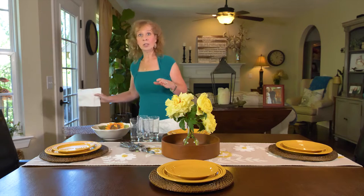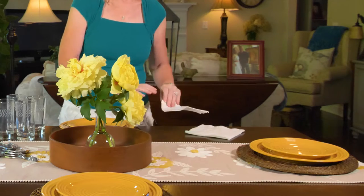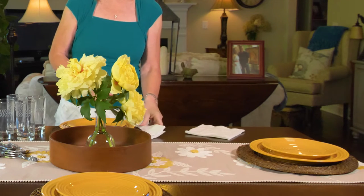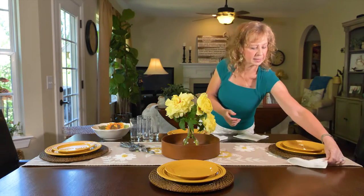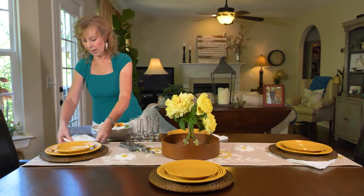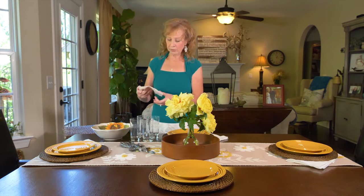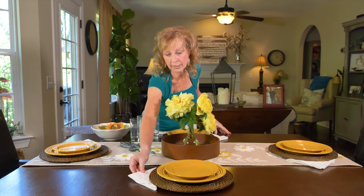Tip number three: use real napkins. We're not talking paper towels here. Now, I discovered long ago that most people don't like linen or cloth napkins — they really prefer a paper napkin. So I just take it, fold it into a triangle, and stick it next to the plate. It doesn't have to be fancy. If you have a special skill for folding napkins, now is the time to show that off because people notice that. I don't have that skill, so I'm just going to do a plain old triangle napkin.